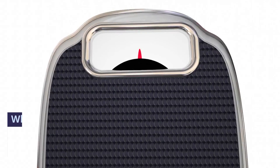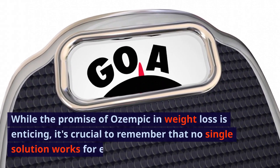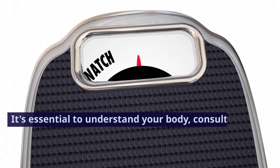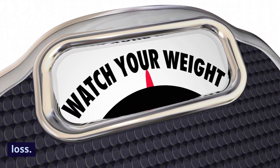Conclusion. While the promise of Ozempic in weight loss is enticing, it's crucial to remember that no single solution works for everyone. It's essential to understand your body, consult experts, and find a holistic approach to weight loss.